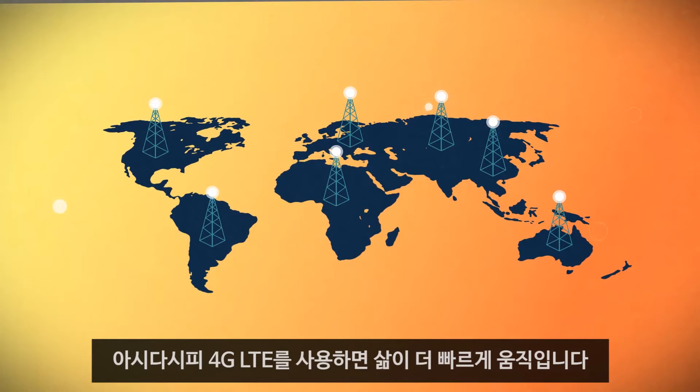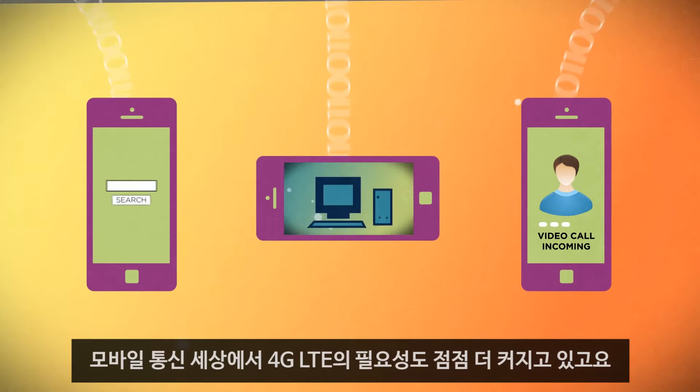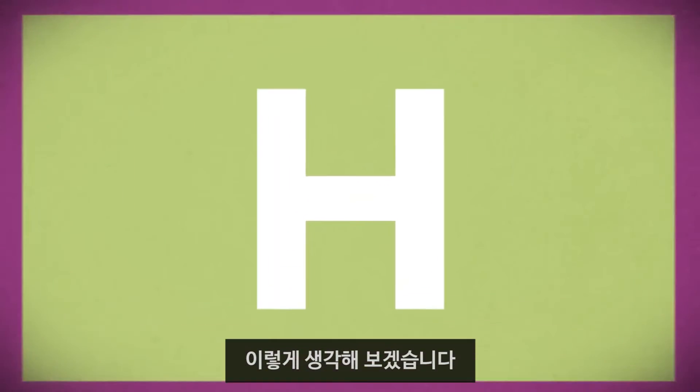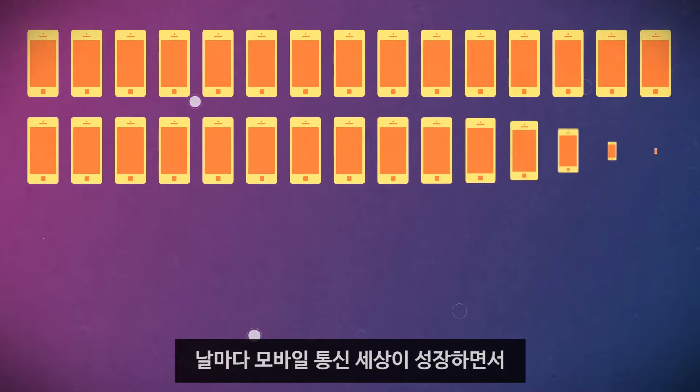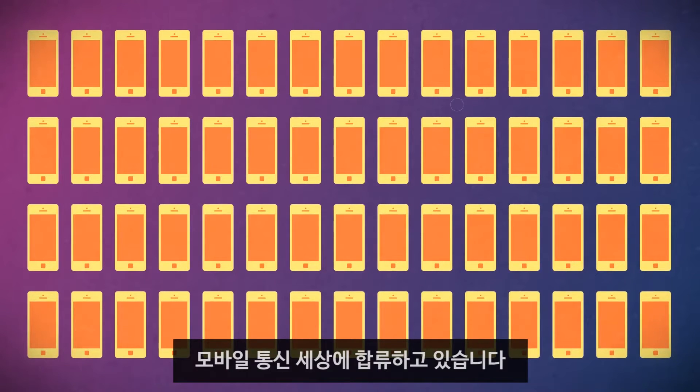As you can see, life moves faster with 4G LTE, and more and more, the world of mobile communications needs it. Why? Think about it like this. Every single day, the world of mobile communications grows, with over a million new smartphone users joining the ranks every day.